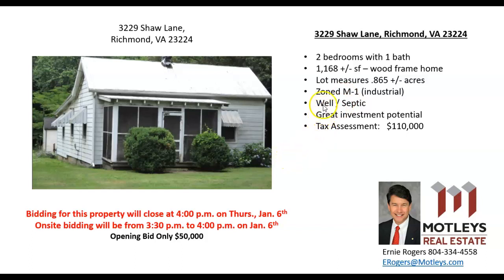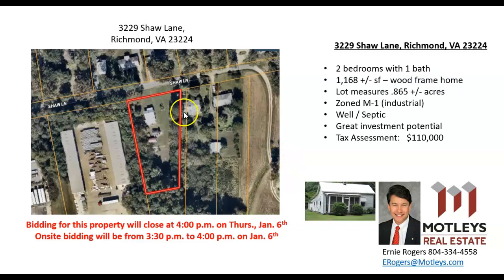This particular property is serviced by well and septic. There's the little white house with an exterior shed. This one will close at 4 o'clock, and I will be out there for our live auction portion between 3:30 and 4 o'clock. Just to give you a frame of reference, this is Shaw Lane right here, this is the property we're looking at — the little white home — and that is 3230 and 3240 Shaw Lane, the brick rancher and the little brick home.